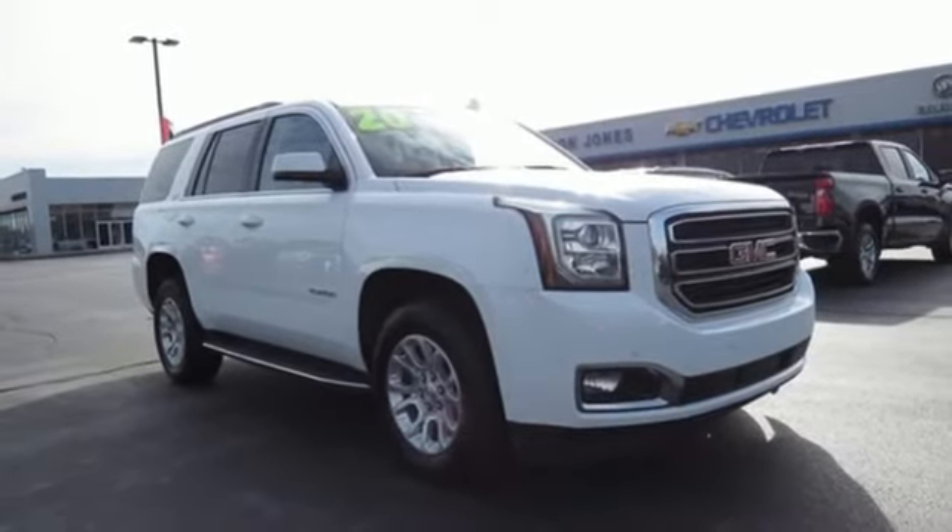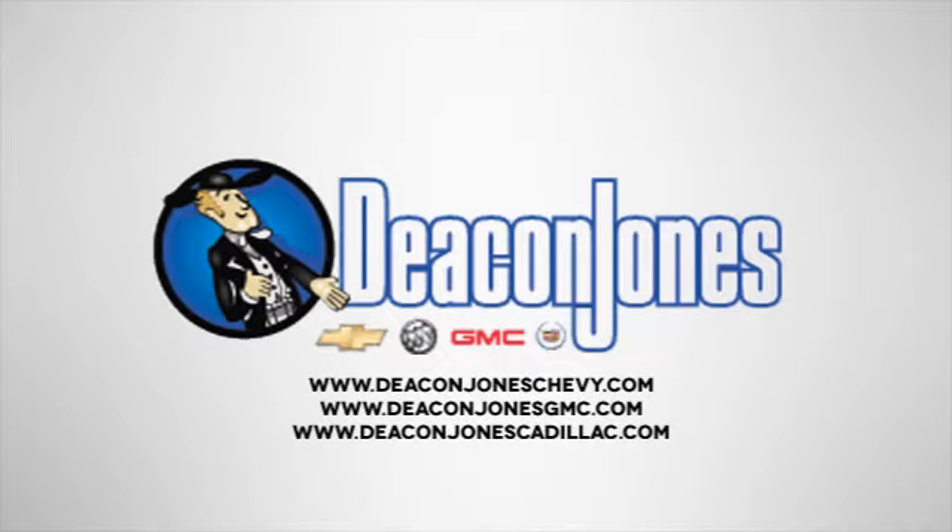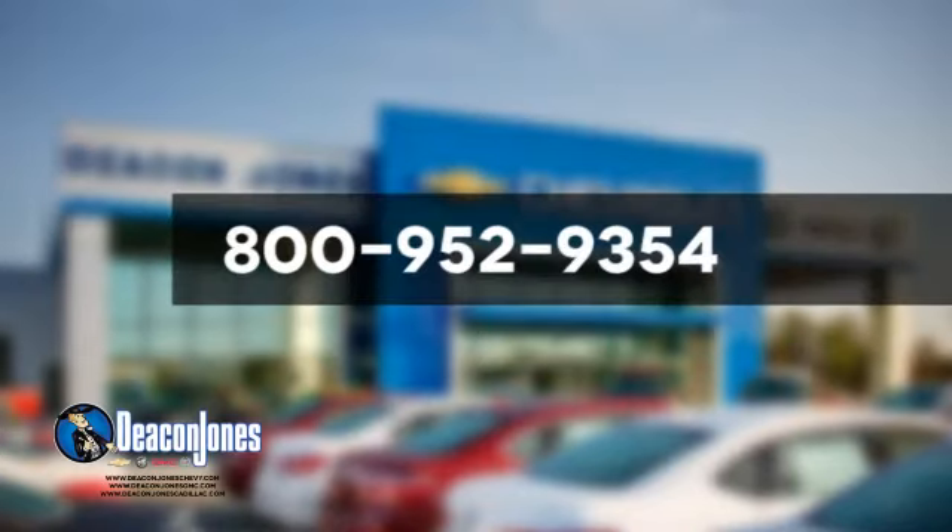Stop in for a test drive and make it yours today. Are you speaking Deacon? Visit Deacon Jones Chevrolet Buick GMC Cadillac today. Give us a call at 800-952-9354.